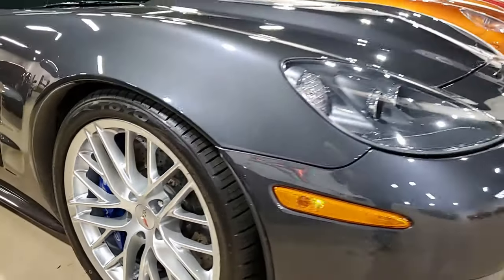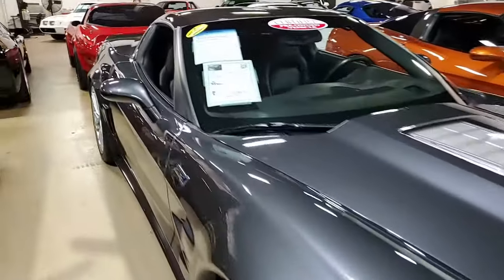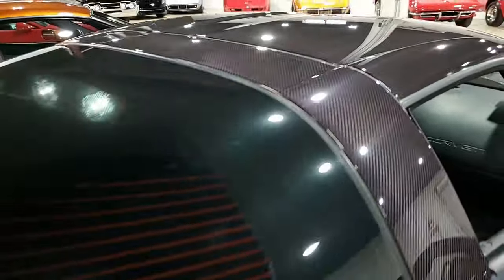As we said, it shows just 11,434 miles and this is a very nice condition vehicle. It has over $10,000 in performance upgrades — we're going to tell you about those in just a second.